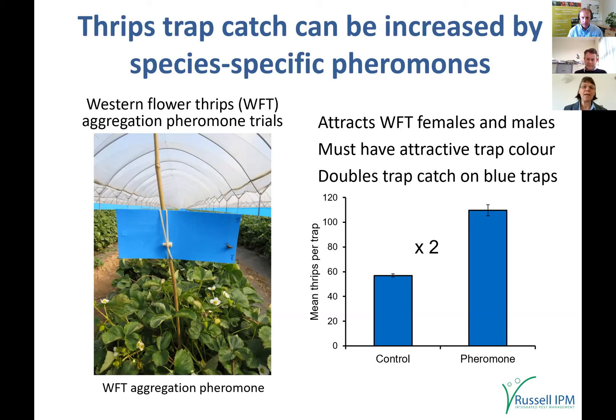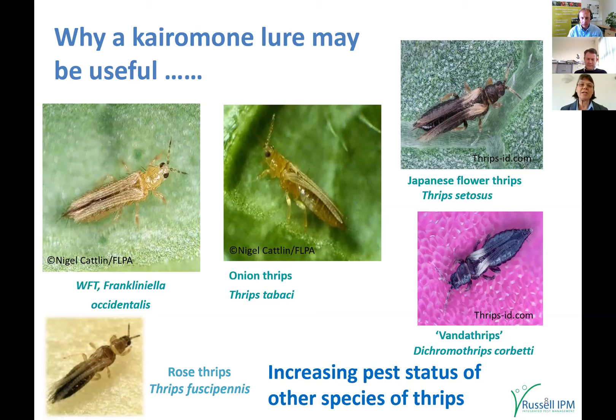There is also use for a kairomone lure — a scent from flowers that attracts a range of thrips that inhabit flowers, such as Western flower thrips, onion thrips, and rose thrips. As people get better at controlling Western flower thrips with biological programs, these other thrips species are becoming more of a problem. With rose thrips, for example, we don't fully know the extent to which they breed on strawberry plants — you may be getting adults coming in, doing damage, and moving on without larvae present for predatory mites to feed on.